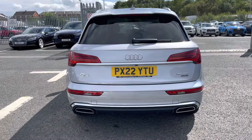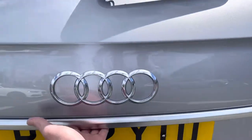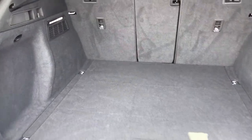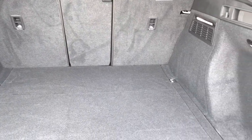It does come fitted with some fantastic guidance systems such as the front and rear parking sensors, as well as the rear-view camera, enabling you to get in and out of those tighter spaces. Upon opening the power-operated tailgate, we can see it does reveal a nice large boot space with plenty of tethering points to secure any loose items.